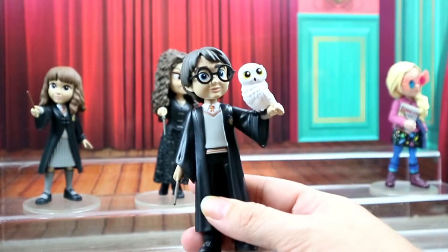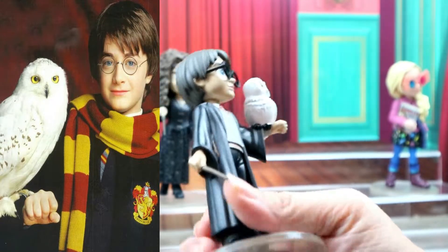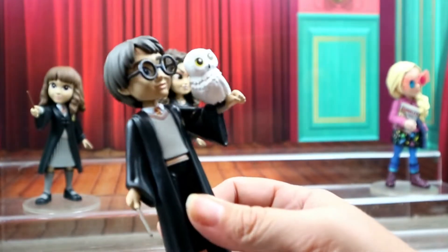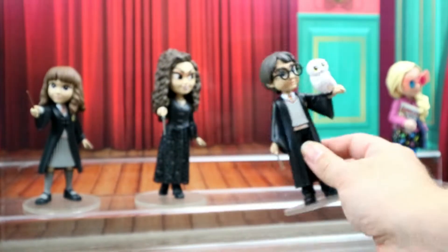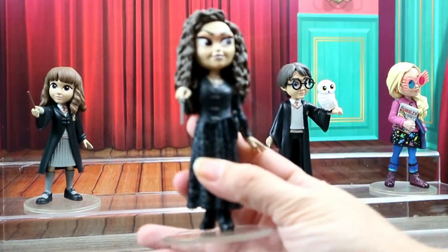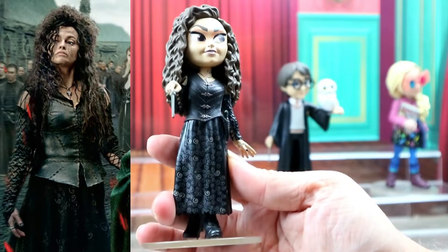Then we have Harry with Hedwig. He's got his wand and he looks really good. He has his little scar, he's super cute, love his glasses. And Hedwig — I love owls, so Hedwig is awesome.